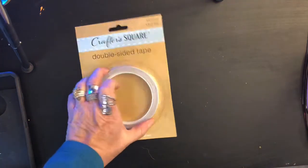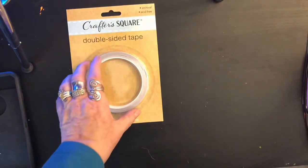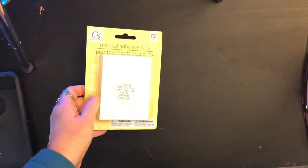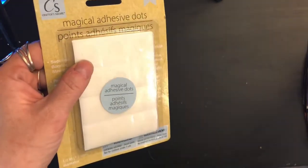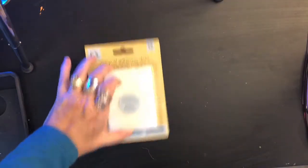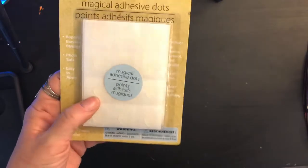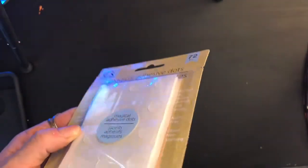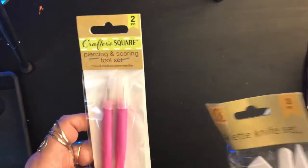Here are the pop dot adhesives — two sheets. There are also more adhesives: here's double-sided tape, the thin stuff from Crafter Square — acid free, archival quality, 33 feet of it. There are also these magic adhesive dots — you get 72 of them for a dollar at Dollar Tree from Crafter Square.